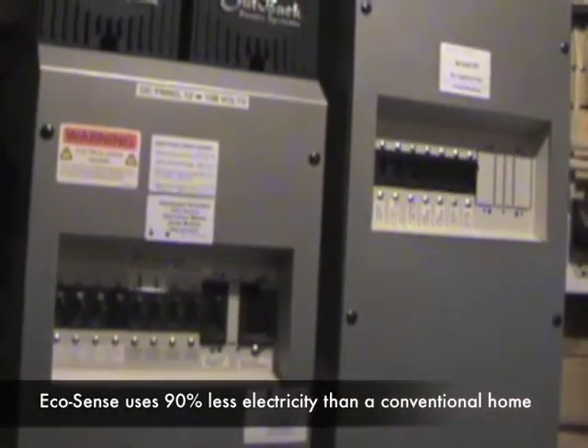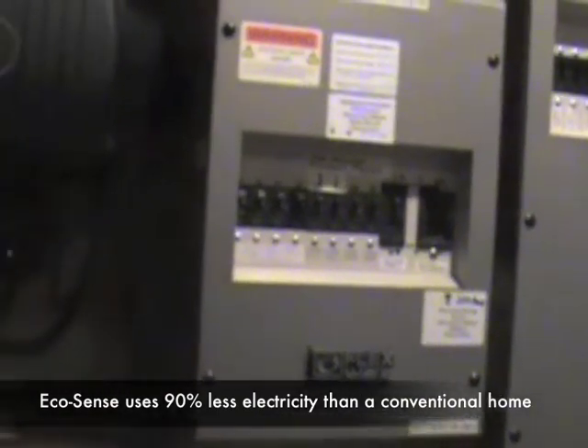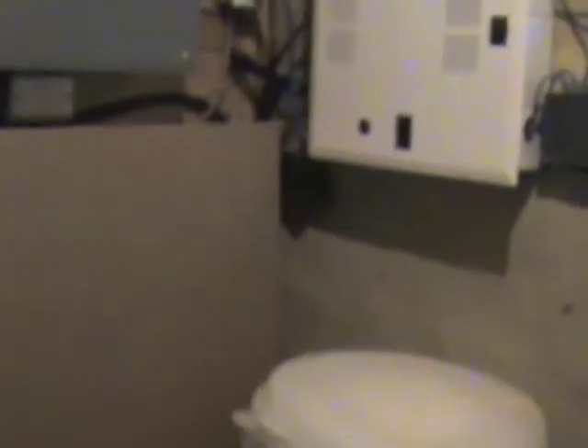Most of the loads in the house are actually DC — all the lighting, fridge, freezer, that kind of stuff. The AC panel is connected to the grid tie inverter. If I look really close I can see how much electricity we're making — we're actually selling 1.1 kilowatts to BC Hydro right now. And down here I'm drying some beans from the garden. This is the room where high-tech meets low-tech.